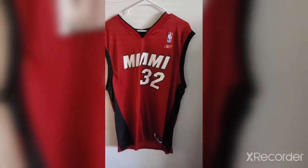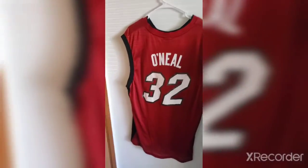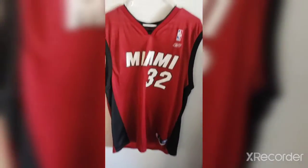This is the second jersey, which is a Miami Heat Reebok Shaquille O'Neal jersey — barbecue chicken, Superman, y'all know who I'm talking about. It's in good condition; the letters and numbers are a bit rough and fading since it's old, from around 2006, but still in good condition. All jerseys will probably be up for mostly the same price, except the last one.